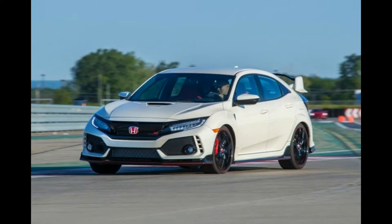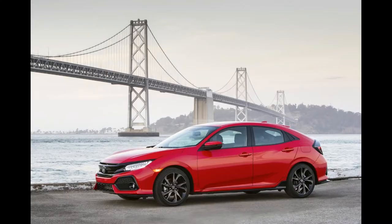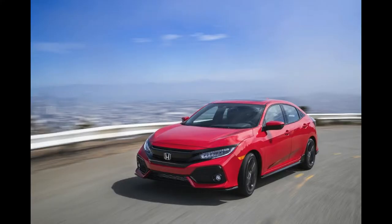EPA fuel economy from the 2016 model year for the 1.5-liter engine is 31 city and 42 highway miles per gallon, while the 2.0-liter engine gets a rating of 31 city and 41 highway with the CVT, and 27 city and 40 highway with the manual.